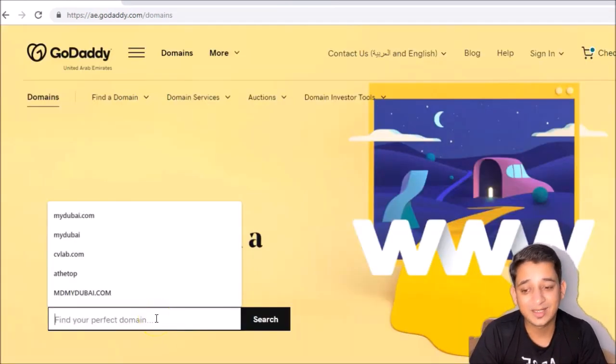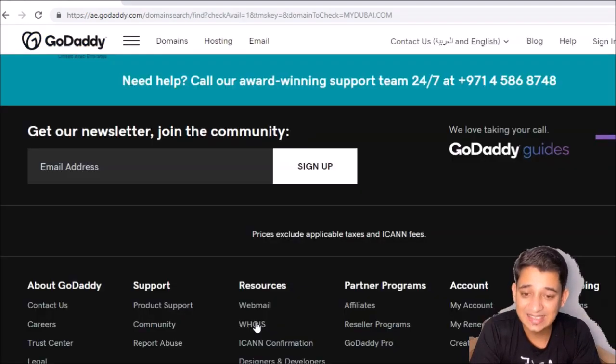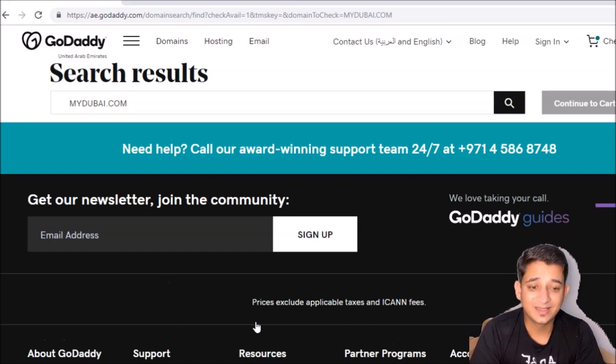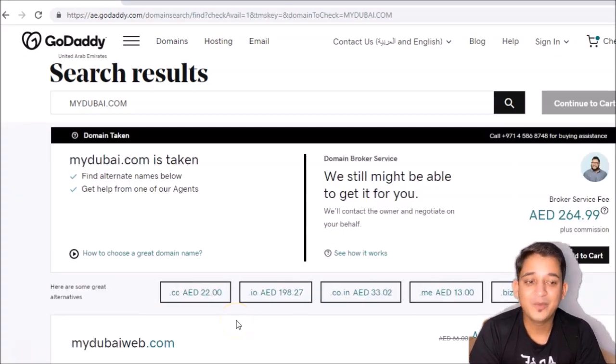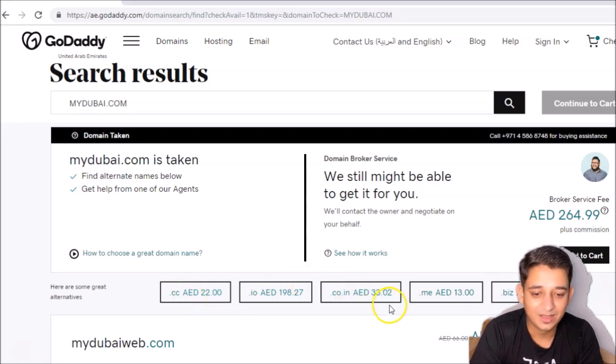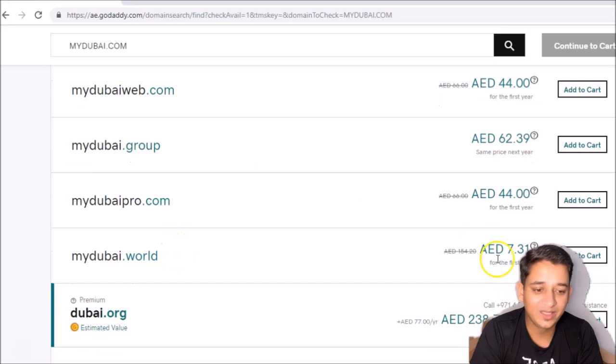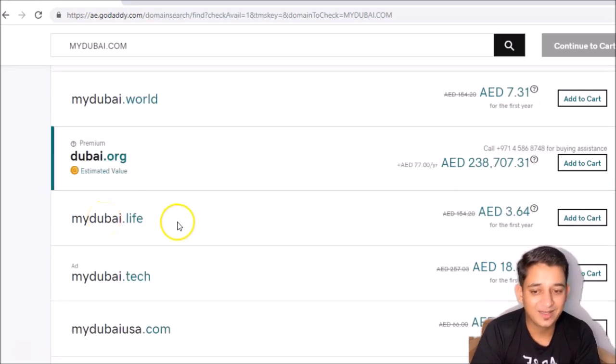The first thing you're going to do is type the address you want to buy. For example, if I want to buy mydubai.com — the chances are it might not be available because it's a short name. mydubai.com is taken so I cannot buy it, but you have addresses like mydubai.cc available for 22 dirham, mydubai.me available for 13 dirham. I'm going to choose the cheapest one — mydubai.world for seven dirham, or mydubai.live which suits my YouTube channel as well as the blog.